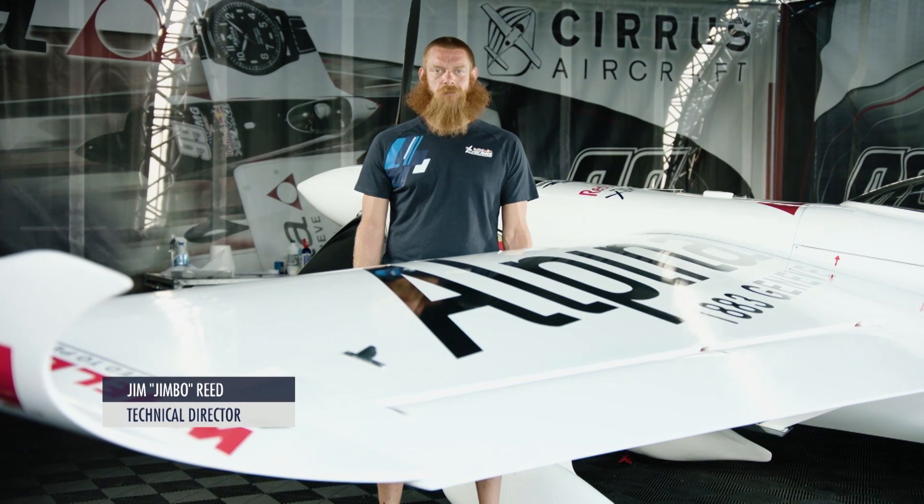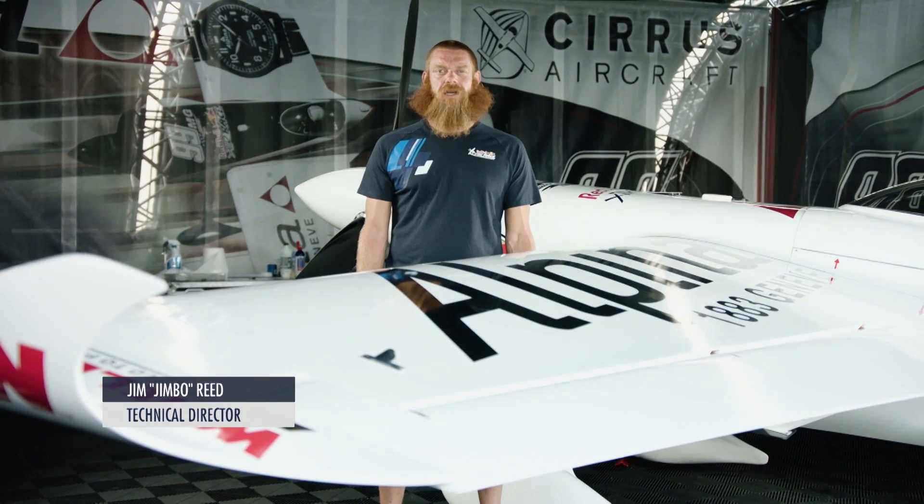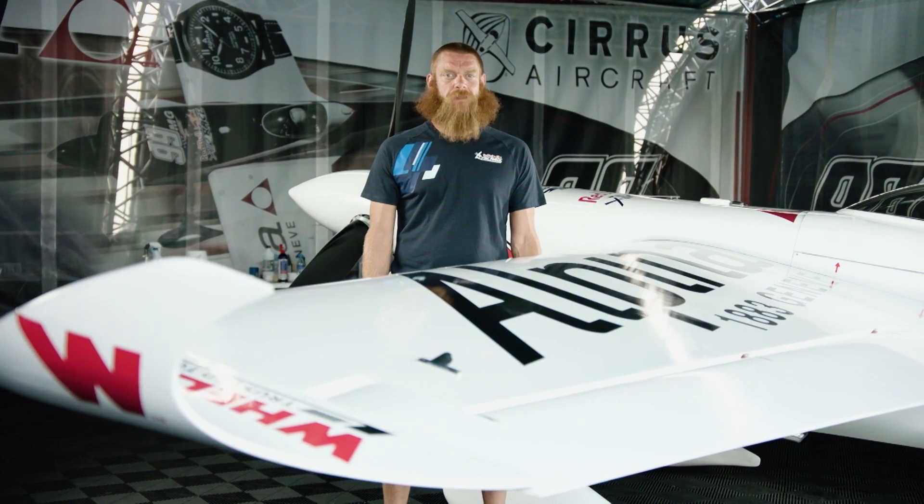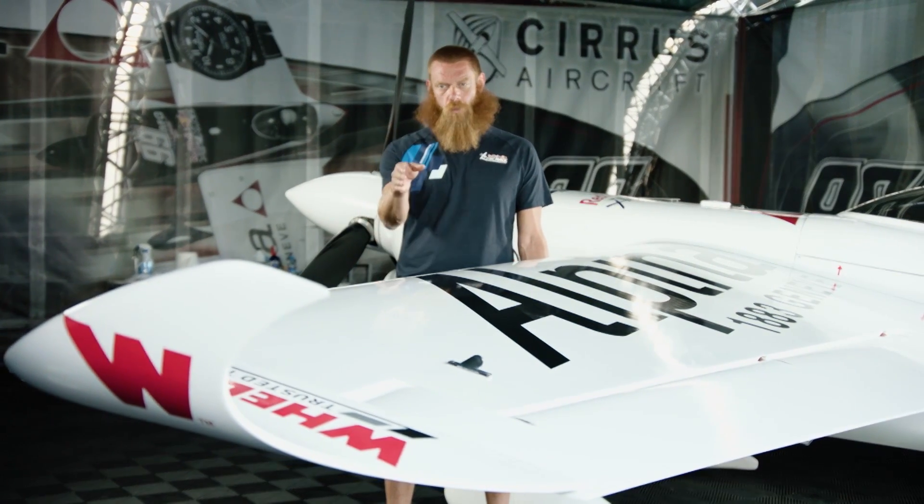Hello and welcome to Tech Talk. I'm Jim Reed. In this episode we're going to discuss something that you can see on many airliners and something that is a very big deal in the air race as well: winglets.